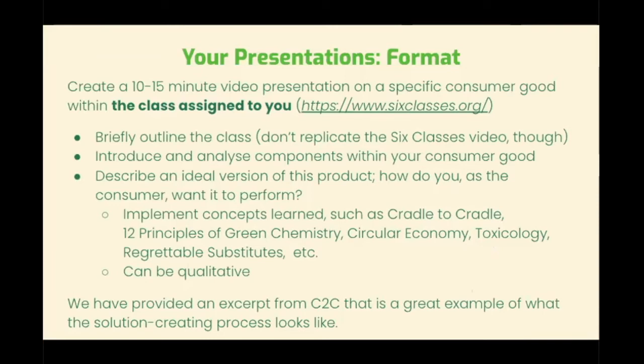Students were to choose one of the six classes as defined by the Green Science Policy Institute. They were then supposed to briefly outline the class, introduce and analyze the components within their chosen consumer good, and then describe qualitatively the ideal version of this product — how did they as the consumer want it to perform. We asked them to implement concepts that we covered within the class such as cradle-to-cradle principles of green chemistry.